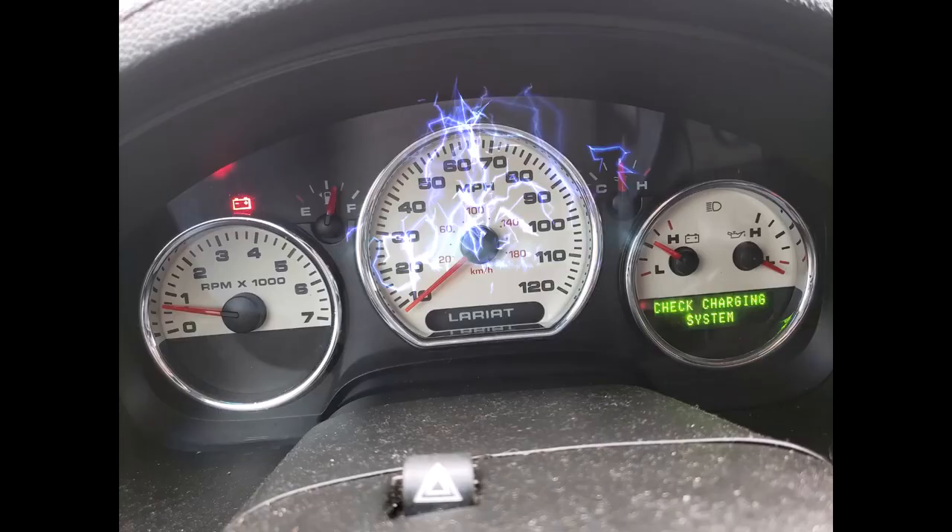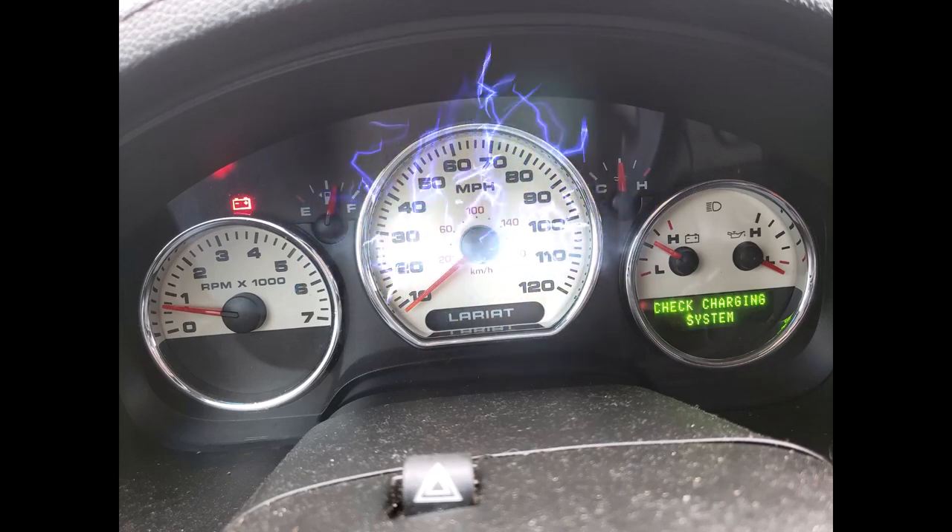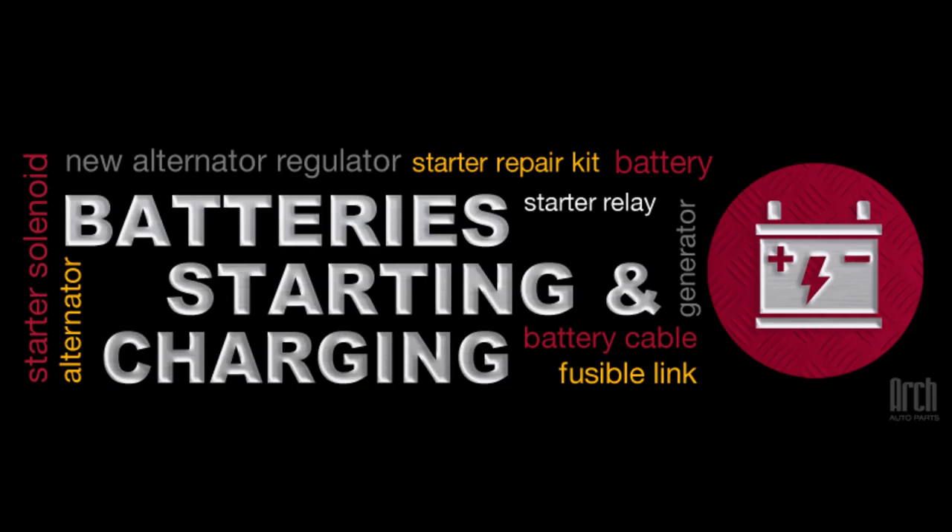Hello again. I want to address a problem I had with my 2008 Ford F-150 Lariat. The check charging system light kept coming on. The problem started the first time I had reason to disconnect the battery cable for a few minutes.